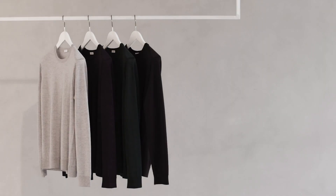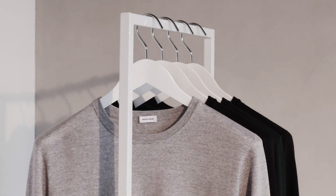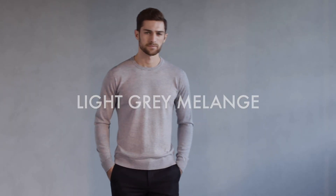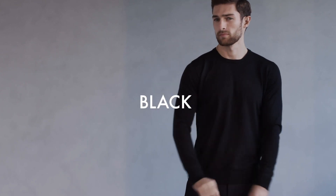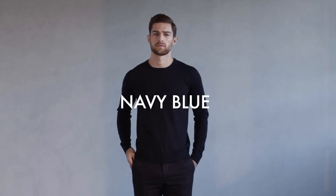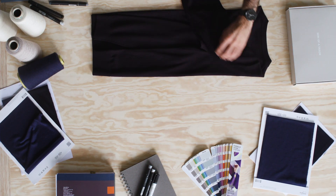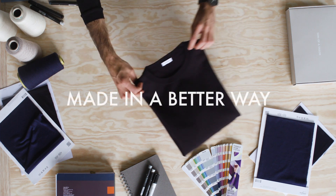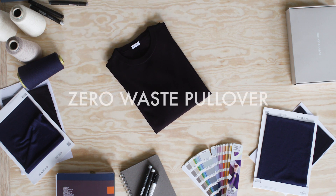We are extremely excited and proud to launch the Zero Waste Pullover and share it with all of you on Kickstarter. We believe the clothing industry can be changed, but we need to make the industry see and realize that there is another way of making clothes. We truly believe that with your support, the industry will see that customers demand and deserve products that are made in a better way. We hope you'll join us and we appreciate your time.